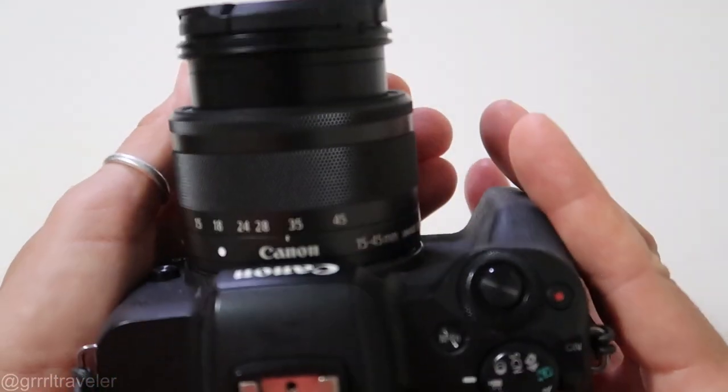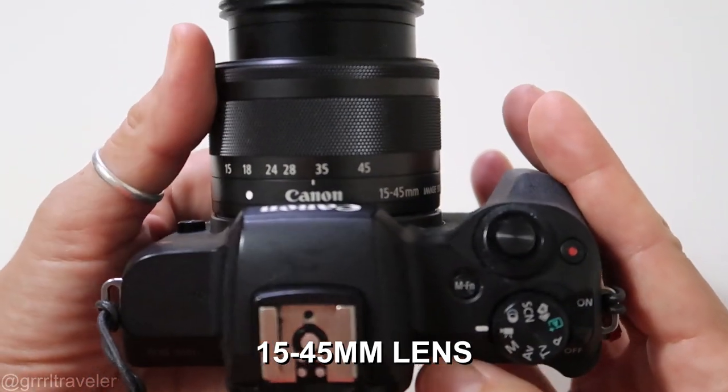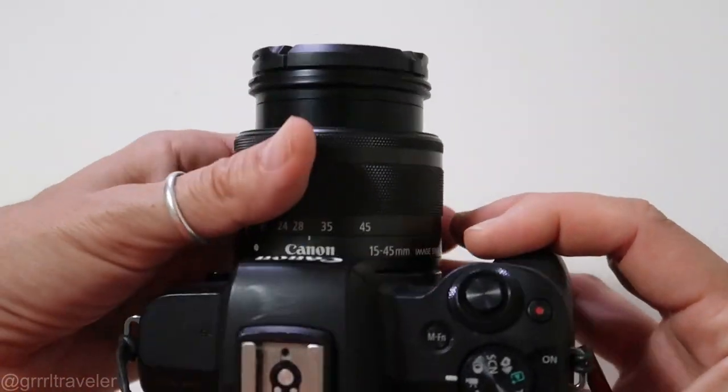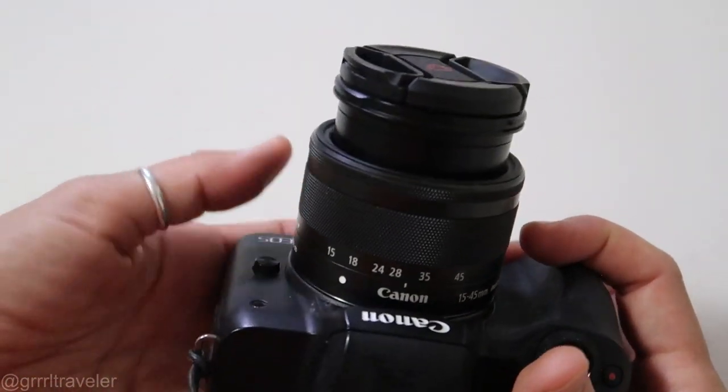Now let's get down to lenses. On my M50 I have a very general kit lens — it's a 15-45mm lens. It's kind of like an everything lens. It's just standard, lightweight, and nothing for me to pack up. It's very compact, so I always take it with me as a backup.